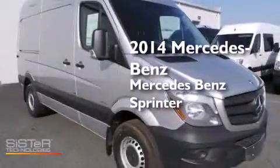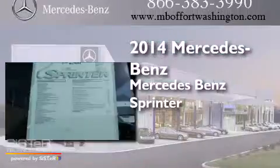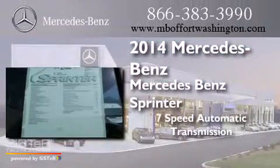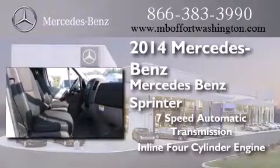This is a brand new 2014 Mercedes-Benz Sprinter. This van has a seven-speed automatic transmission and an inline four-cylinder engine.